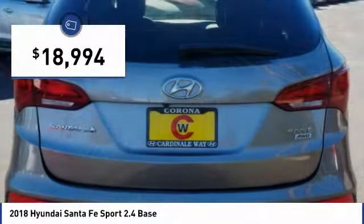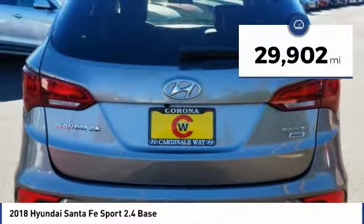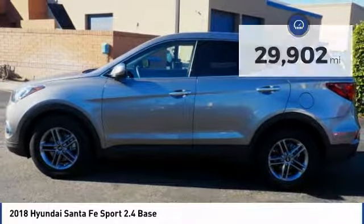And it is priced below $20,000. This vehicle has less than 30,000 miles. Here are some of this vehicle's great options.